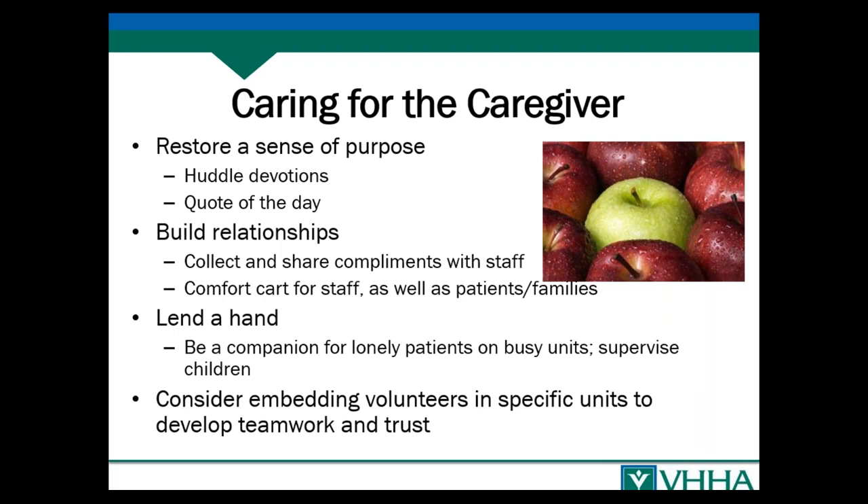Organizations that do huddles sometimes include a brief inspirational statement at the beginning — not necessarily religious, just something that re-inspires people. Sometimes it's a story, and it could be volunteers sharing those stories — a very brief story about an interaction that made a difference for a patient. Sharing compliments with staff helps build relationships and boost morale. If a volunteer is in a patient room and the patient says something wonderful about a staff member — like their night nurse brought them a cup of tea — have the volunteer share that information back with staff.